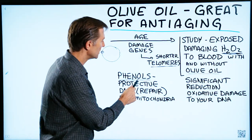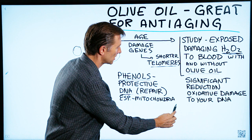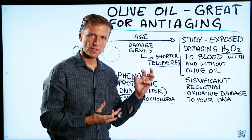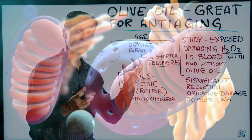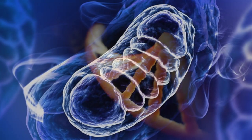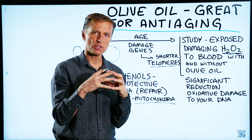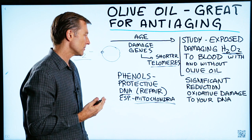The phenols, which are a phytonutrient in olive oil, are very protective against your DNA, especially in the mitochondria. What's unique about the mitochondria is that it has its own DNA. You have DNA inside the nucleus of all your cells, and then you have this external mitochondria that also has its own DNA and can communicate with the nucleus. But because the mitochondrial DNA is outside the highly protective vault of the nucleus, it's very susceptible to becoming damaged, especially from oxidation.